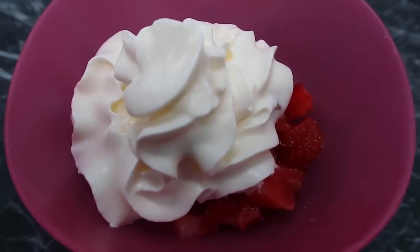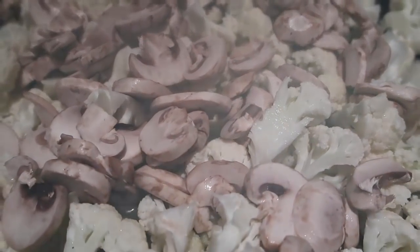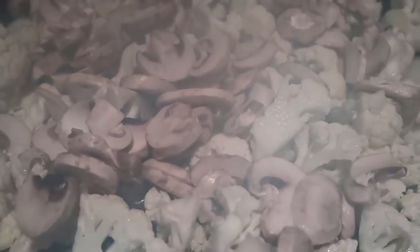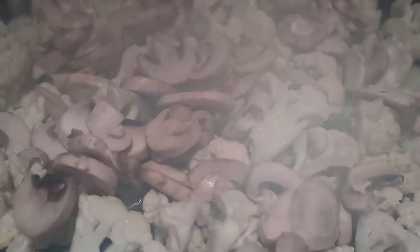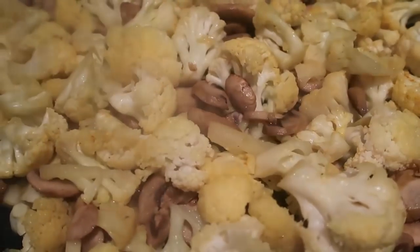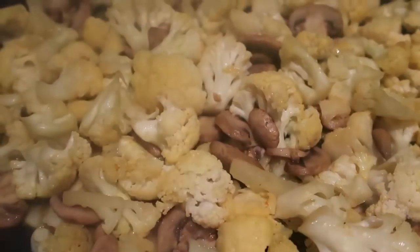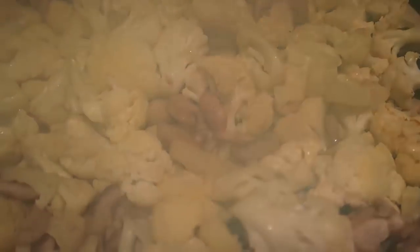For dinner I'm sautéing a whole lot of cauliflower with mushrooms and heaps and heaps of butter. I'm going to keep cooking it until it's completely reduced down, then add some cream and have a big creamy cauliflower dish. I added a bit of turmeric early because I love the flavor it brings to cauliflower. I definitely want to add more fat into my day, so the cream is going in.